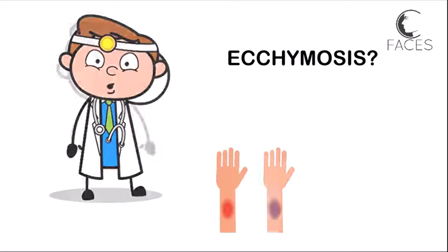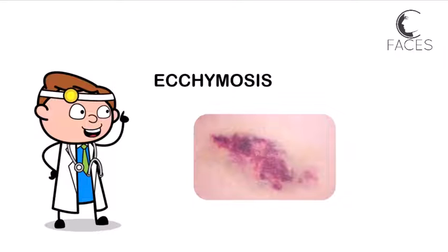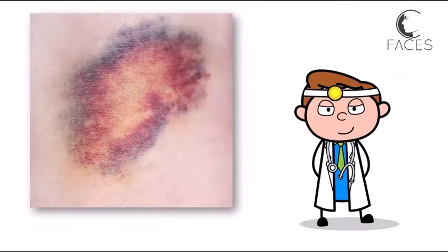What's the difference between an ecchymosis and a hematoma? Ecchymosis is essentially a bruise. It occurs when blood leaks from a small vessel, like a capillary beneath the skin, and it leads to discoloration. It typically presents as a purplish or bluish patch on the skin.